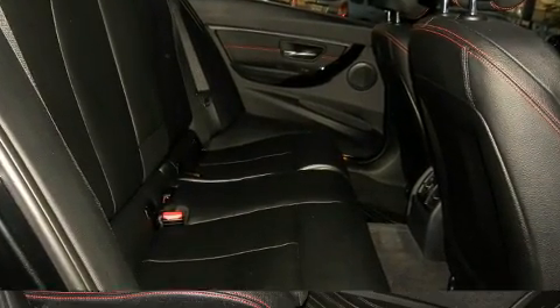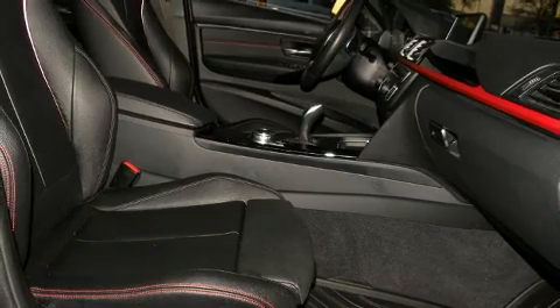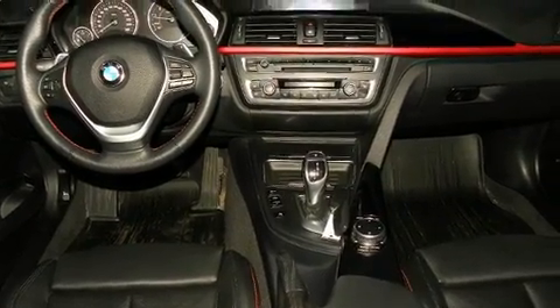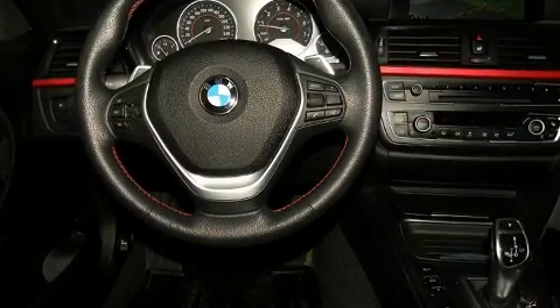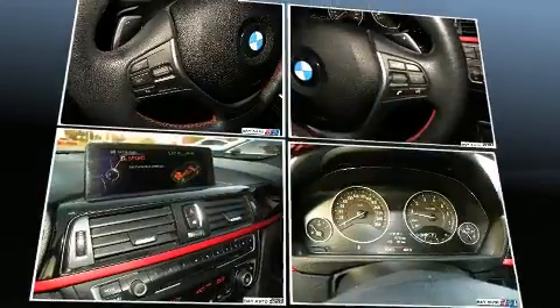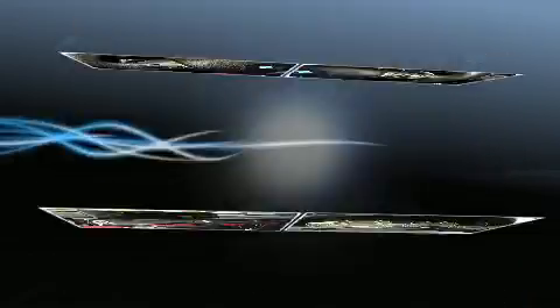BMW ensures the safety and security of its passengers with equipment such as dual front impact airbags with occupant sensing airbag, front and side impact airbags, brake assist, ignition disabling, an emergency communication system, and four-wheel disc brakes with ABS.